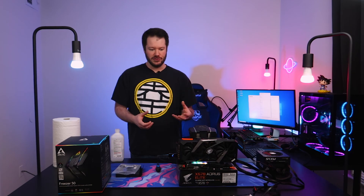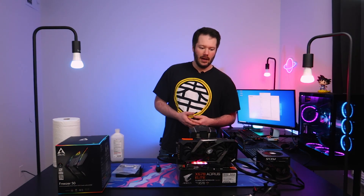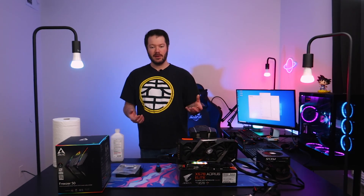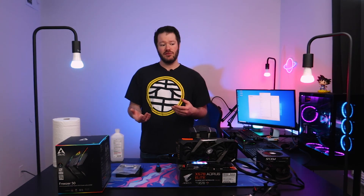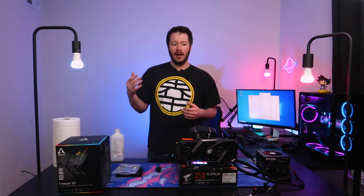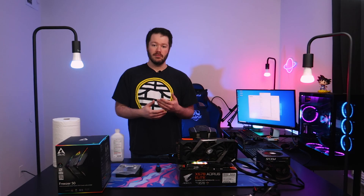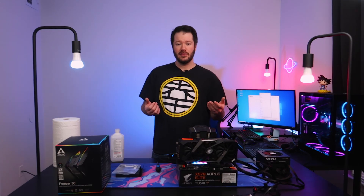I do prefer running aftermarket coolers over the stock cooler — stock coolers will work in a pinch, especially when first setting up a build with a 3600 or 5600X. But I'd still recommend throwing on some kind of aftermarket cooler to reduce noise, bring thermals down, and increase performance. Even without dialing in an overclock, having PBO on with a better cooler lets the CPU stay cooler and boost more on its own.